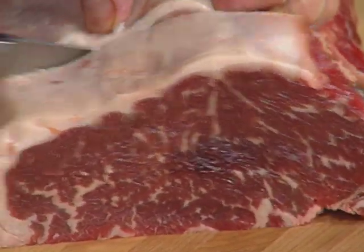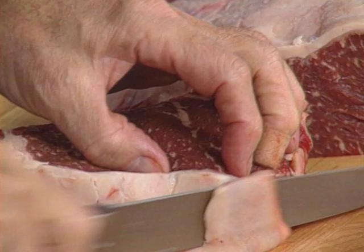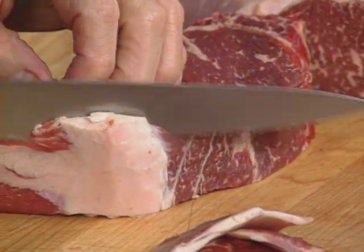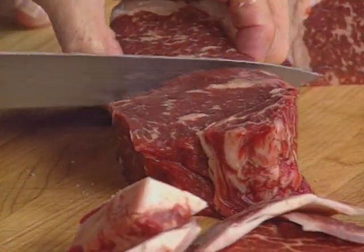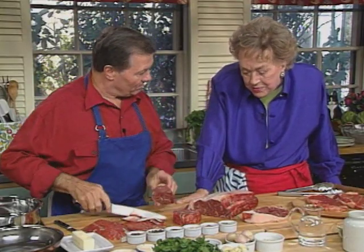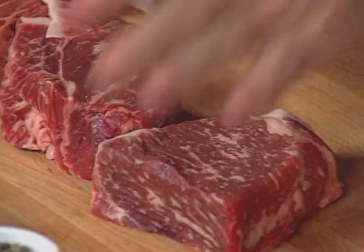What I like to do for the steak au poivre — the pepper steak — is to cut it double like this to clean it out. Here we have an expensive piece of meat, so we have to take care of it. I like to cut it like a kind of tournedos. So I'll have two steak au poivre.